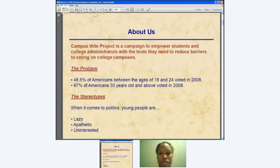Campus Vote Project is a campaign to empower students and college administrators with the tools they need to reduce barriers to voting on college campuses. The problem is that there's about a 19 percentage point difference between the voting rates of Americans who are between 18 and 24 and those who are 30 or older. You've probably heard the stereotypes that young people are lazy, apathetic, and just don't care about government or their community. We've learned that's a gross oversimplification and just dead wrong.